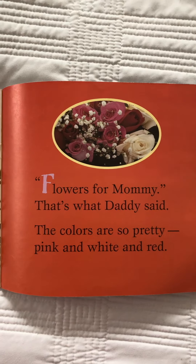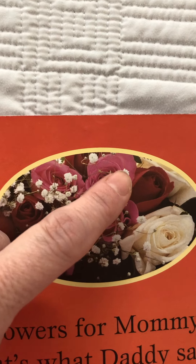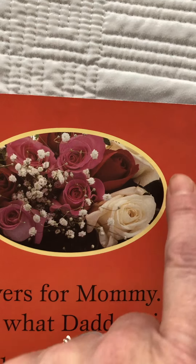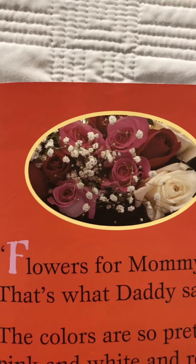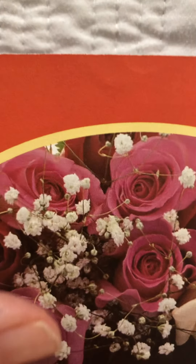Look what this boy has. He has some flowers — flowers for mommy, that's what daddy said. The colors are so pretty: pink and white and red. Let's see if we can count how many red ones there are. There's one, two, three, four pink ones and white. Let's see how many white ones there are. I see one, and I see a white one hiding over here, but there are all these little tiny white flowers called baby's breath. And then red — let's see if we can count how many red ones there are. There's one right there, two right there, and then do you see that one hiding behind those? It's right back there. See it?